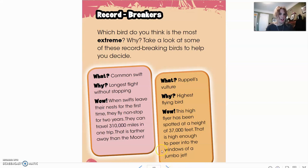Here are some record breakers. Which bird do you think is the most extreme and why? Take a look at some of these record-breaking birds. The common swift holds the record for the longest flight without stopping. When swifts leave their nests for the first time, they fly non-stop for two years. They can travel 310,000 miles in one trip — that is farther away than the moon. I would say that's pretty extreme.